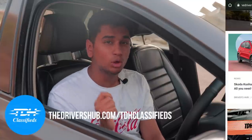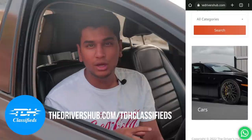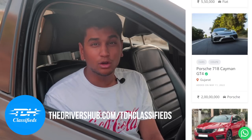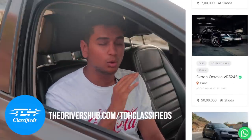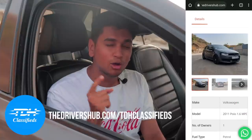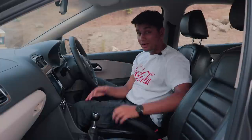Before talking about the interior, a shout out to TDH Classifieds — this car is going to be on sale there. It's a new service where you can buy and sell your favourite enthusiast cars, with seamless WhatsApp integration and only genuine leads. So if you want to buy or sell enthusiast cars, head over to TDH Classifieds, and if you like it, you can buy this particular car at a very good price.